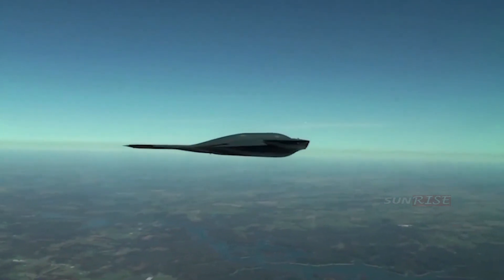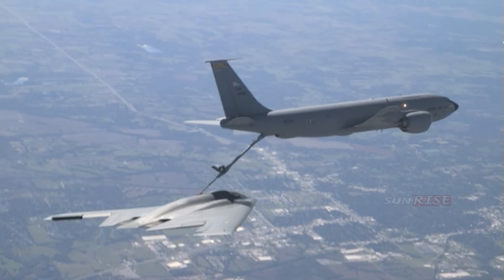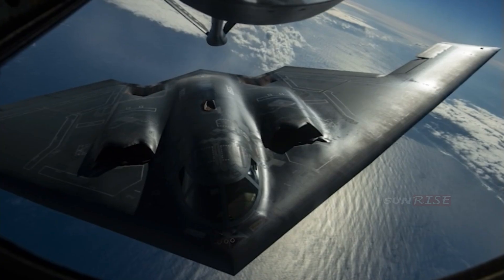Northrop Grumman is the B-2 prime contractor leading the industrial team, working with the Air Force to modernize the B-2. We ensure that its mission remains capable of countering evolving threats around the world.